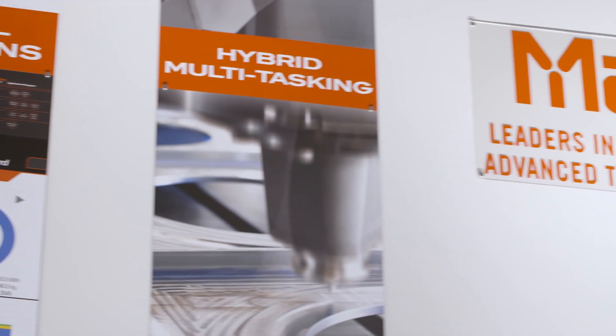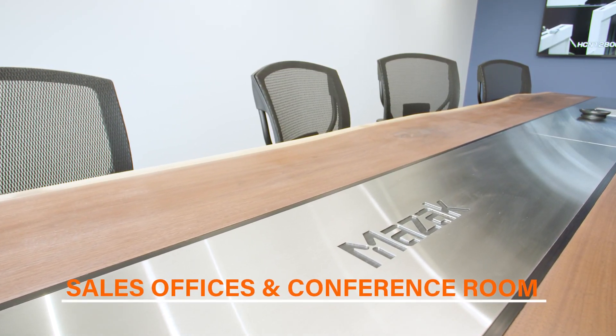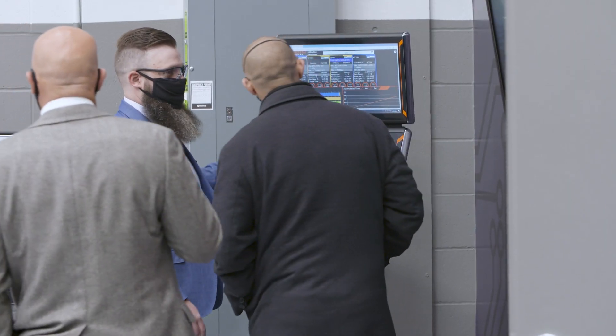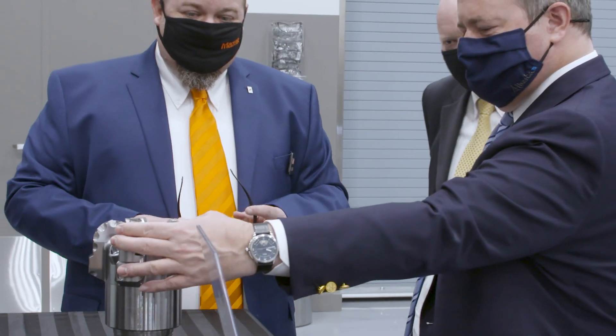Our Edmonton team is committed to ensuring your shop has the manufacturing capabilities it needs for operational excellence. Our highly skilled sales and applications team partners with your shop to select the right machine to optimize your processes, and get your team the training it needs to make the most of your new MAZACs.